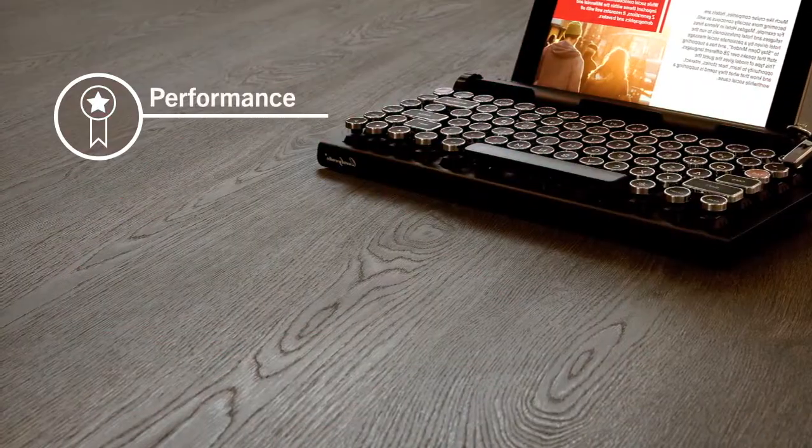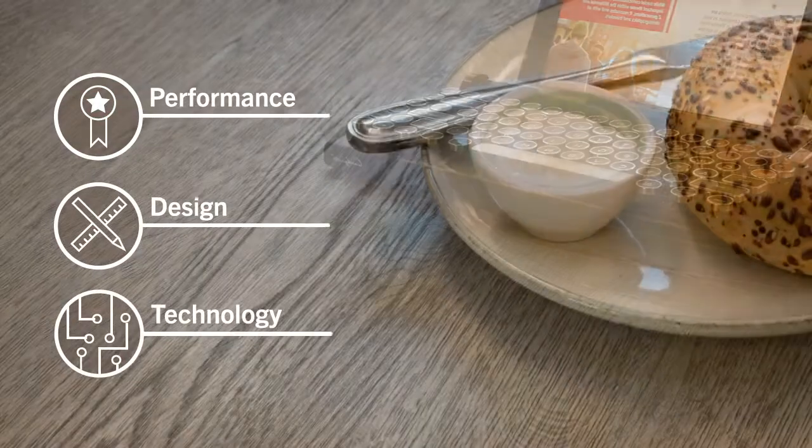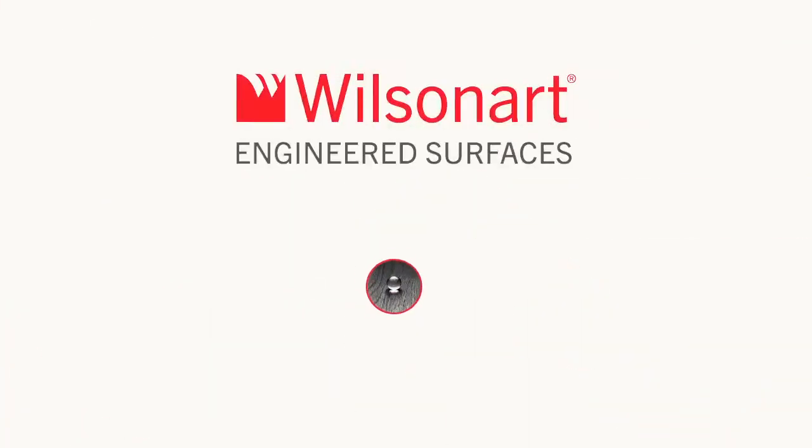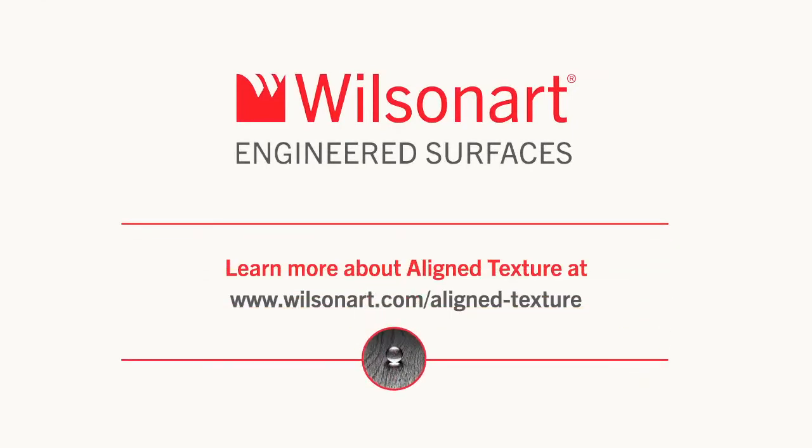We're committed to bringing new capabilities to engineered surfaces through performance, design and technology. Learn more about Align Texture and our product innovations at WilsonArt.com.